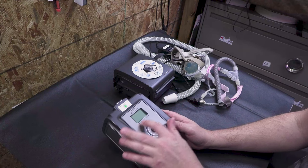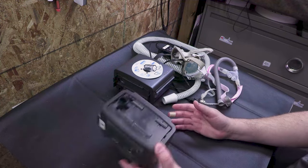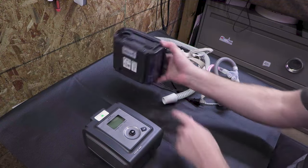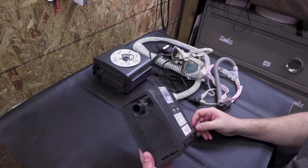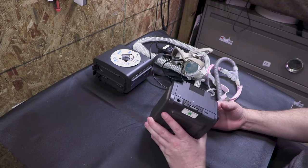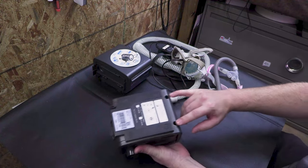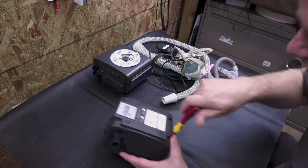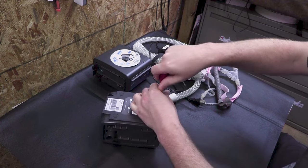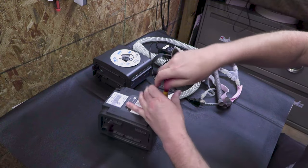This is a Philips Respironics Remstar Auto. The one I know that's part of the recall is the Remstar Auto SE — this one isn't the SE version. It clearly doesn't look that old, though it's been used. I have no idea what I'm going to find when I open it up, but that's why we're doing this. From first look, it's DC powered. I can see two Torx fasteners at the sides — T10s. So I've got two T10 fasteners down here. I've never opened one of these before, so I have no clue if I'm opening it correctly.